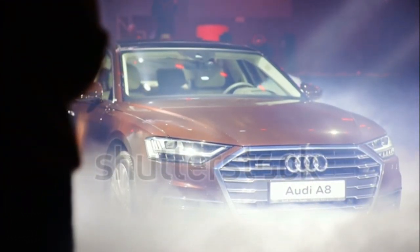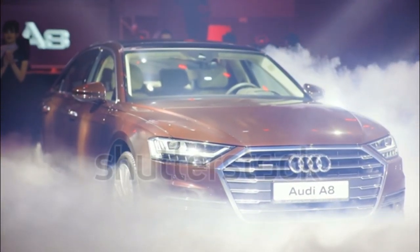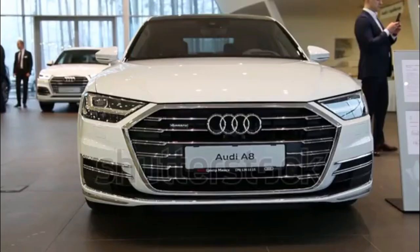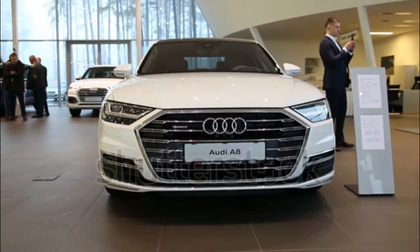Audi is known for polished, tech-forward interior design, and its flagship sedan, the A8, is no exception. Wood dashboard trim retracts to reveal hidden air vents, and the digital instrument cluster and dual-screen infotainment setup are crisp and responsive.